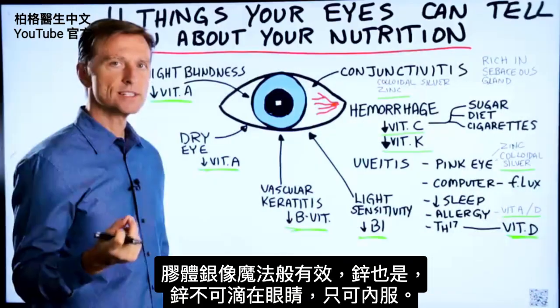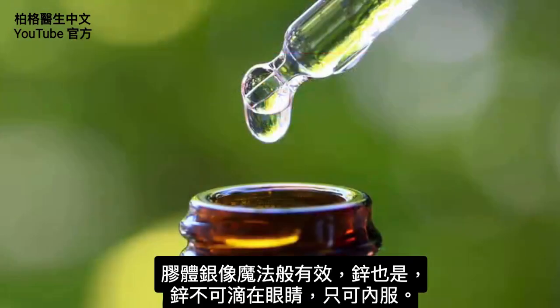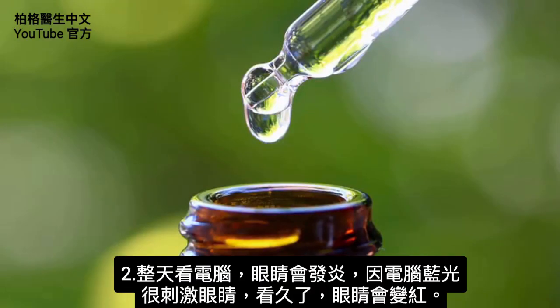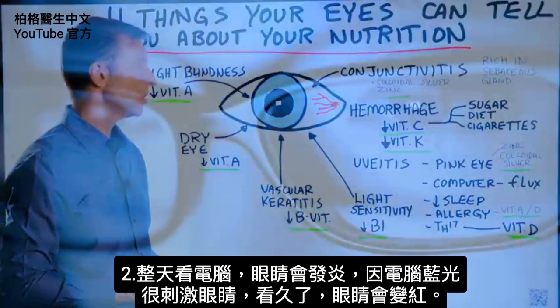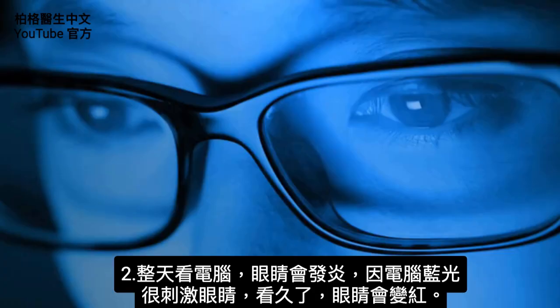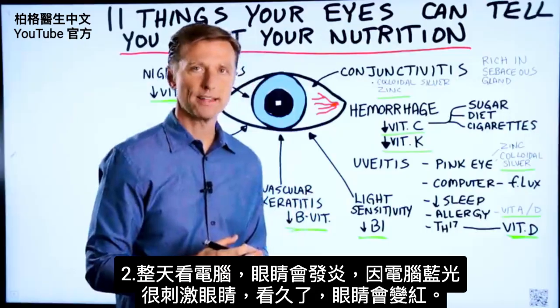You wouldn't put zinc drops on the eye — you would actually take that internally. But you can definitely use the colloidal silver drops. Your eye could also be inflamed because you're sitting in front of the computer all day long. The blue light that emanates from your computer is very, very irritating on the eyes, and over time it can get red.